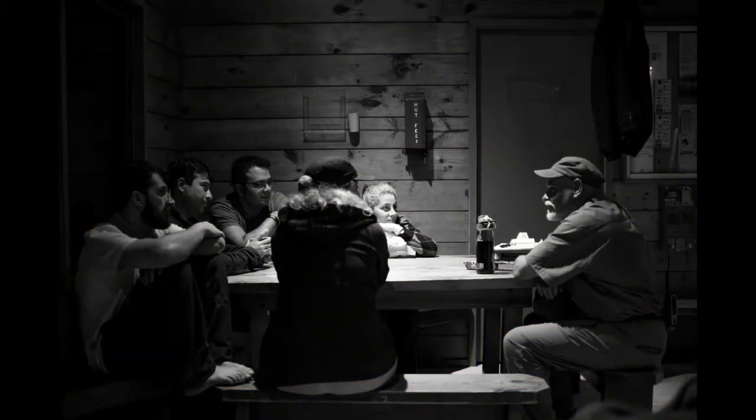Number six: each hut has a resident warden who lives in the hut and can provide guidance regarding the track and weather. Here is a photo of Sam, our very cool and informative resident warden — and no, we are not plotting a revolution, we are just talking about fluffy animals.